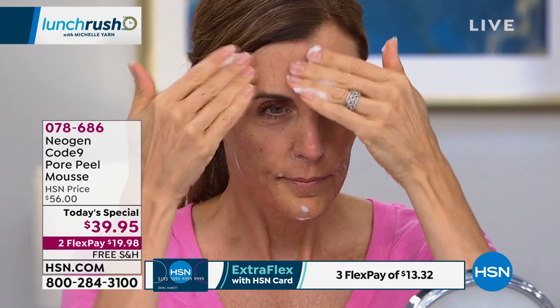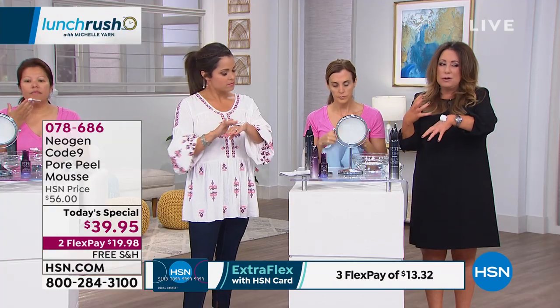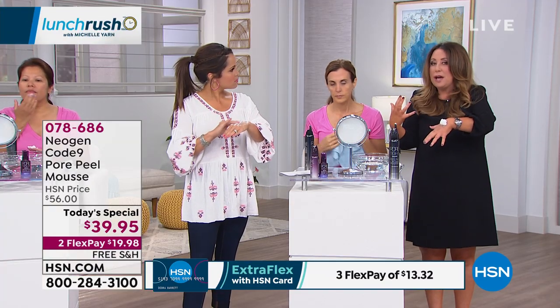Is it for any skin type? It's formulated for the face. Because the ingredients are so expensive — the red, the brown, all these incredible algaes — I wouldn't want to waste it anywhere else on the body.